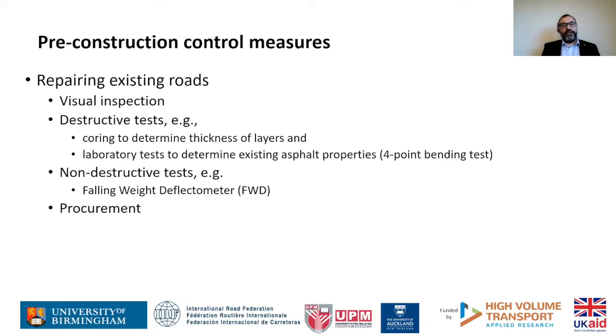Non-destructive tests include the falling wave deflectometer (FWD) to determine road properties and soundness. Another important aspect — not covered much in CRISP but very important — is the human element. Procurement is key to ensuring quality. In developing countries, there may be an issue of not having the right contractors or required expertise, but road authorities and governments should ensure that local people are trained in a sustainable way, rather than always importing expertise from outside.